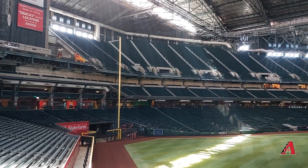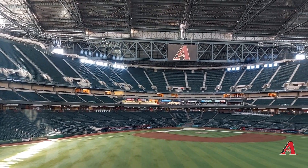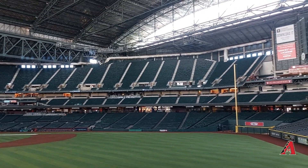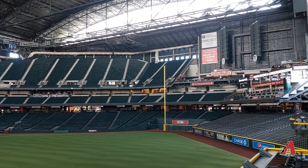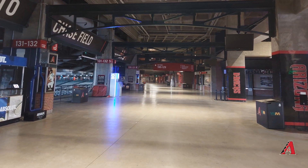Just a quick note: I use 'ballpark' and 'stadium' interchangeably. I've had messages from people saying it's a ballpark and not a stadium — I get that. When I say 'stadium,' it's more of a general phrase I use. Now back to the tour.